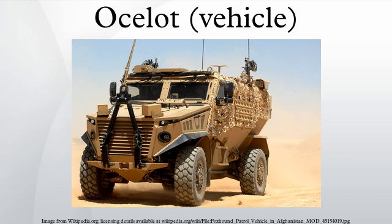Its wheels function independently, so the vehicle's other wheels should continue to work if one is blown off. It is claimed that the engine can be removed and replaced in 30 minutes. The design is modular, and all of the components can be removed easily. The protective pod where up to six people can sit is interchangeable to allow easy modification according to the vehicle's role.